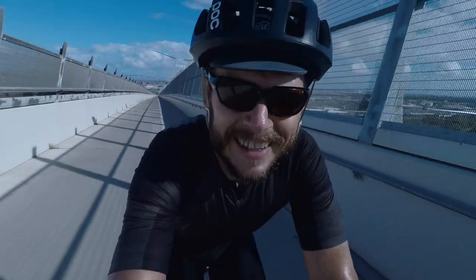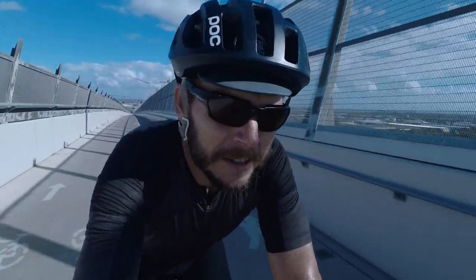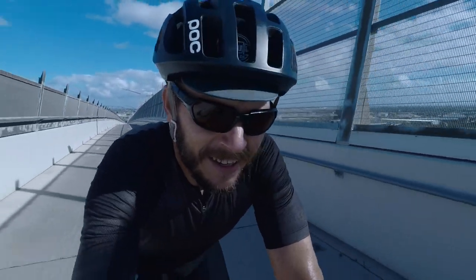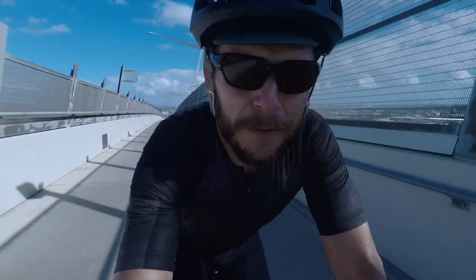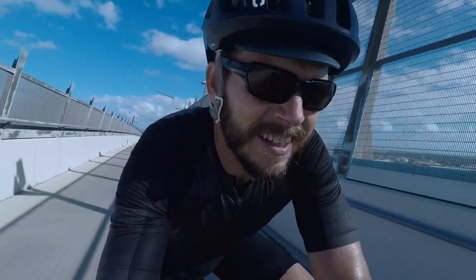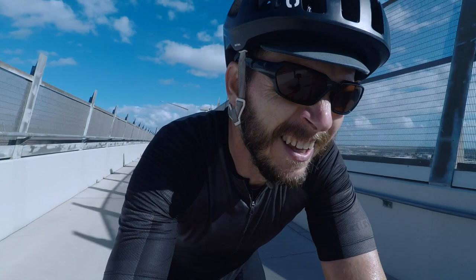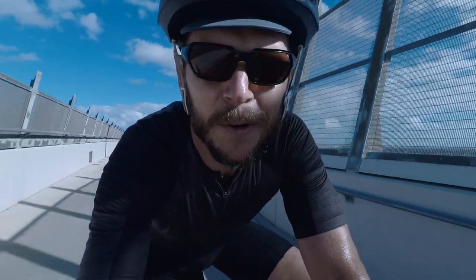That was funny — someone just screamed at me going down the hill. Don't know who it was. I'm sure they'll catch up with me later on the socials. If you don't follow me on socials, it's just bret.flyfield on Instagram and Twitter, mostly. Not much else. And of course here on YouTube.